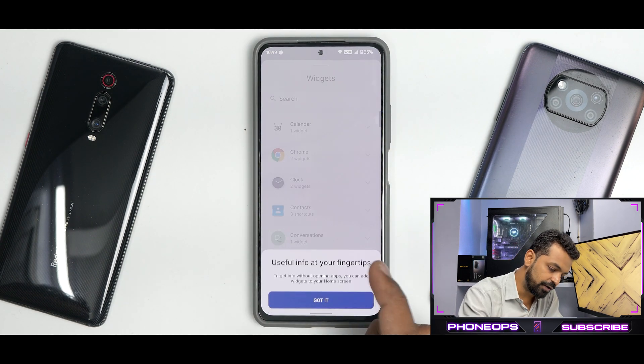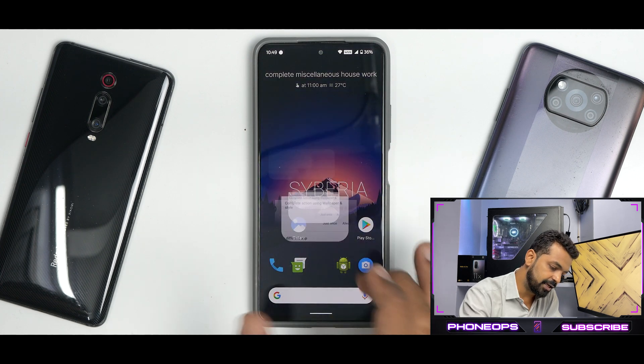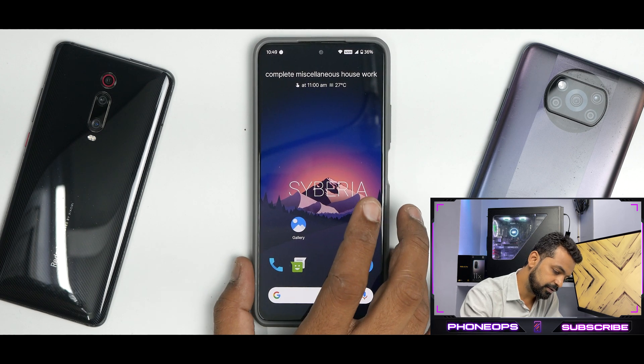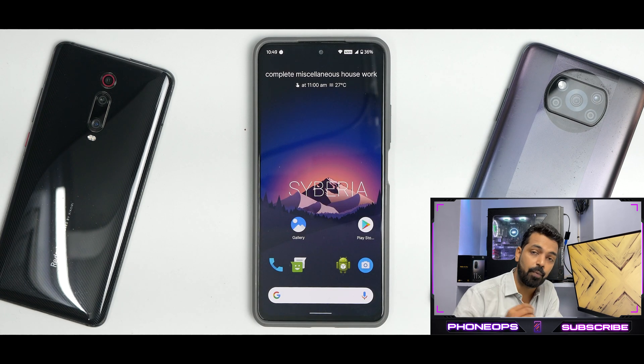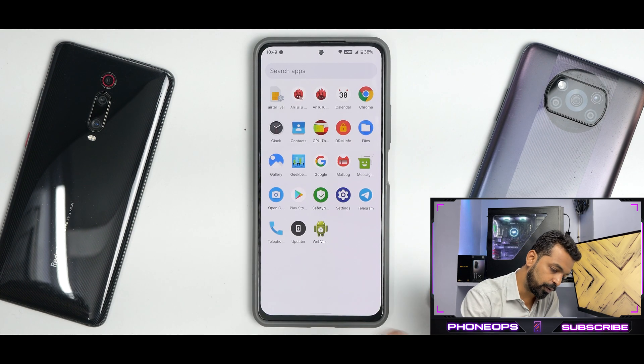If you go to widgets, you have your standard Android 12 affair — nothing new, nothing fancy. And if you talk about wallpapers, you have a live wallpaper picker and wallpaper in style, which has just one wallpaper. You can go ahead and choose a wallpaper of your choice with no problem whatsoever.